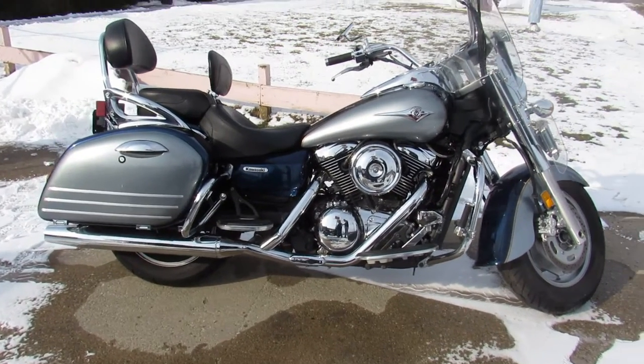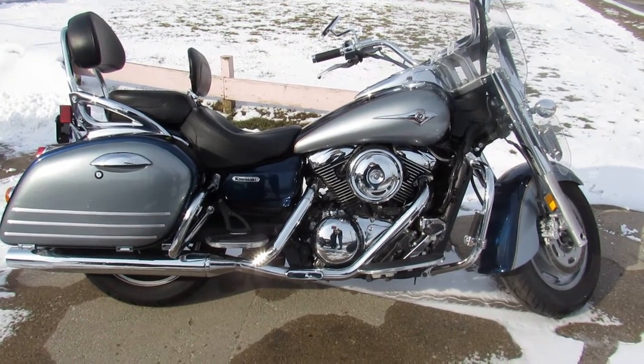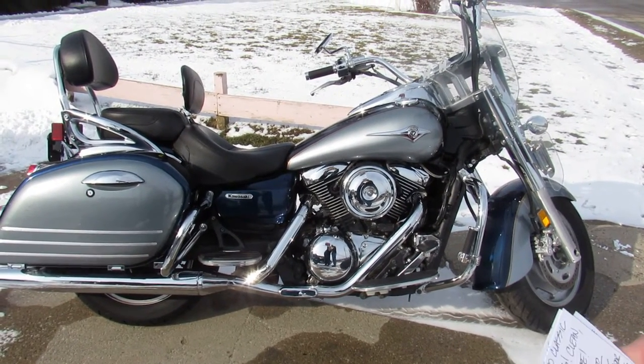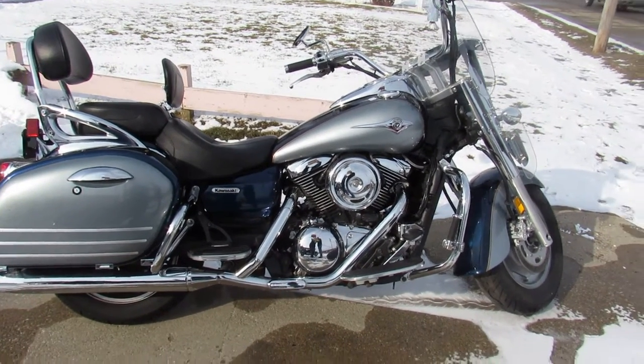It's got a windshield, floorboards, Mustang touring seat, dual backrest, and the locking hard saddlebags. There's tons of chrome. Runs strong, needs nothing. Just been serviced at the dealership. It's been inspected, all the fluids have been changed — it's certified.